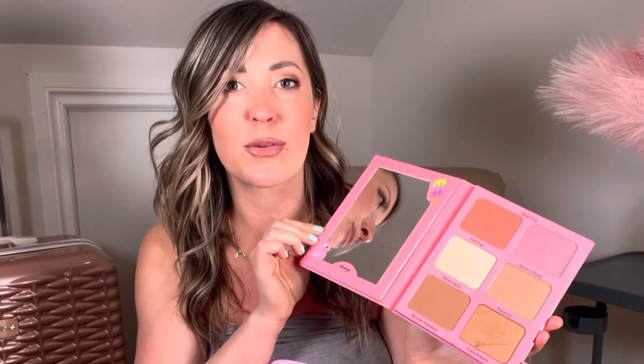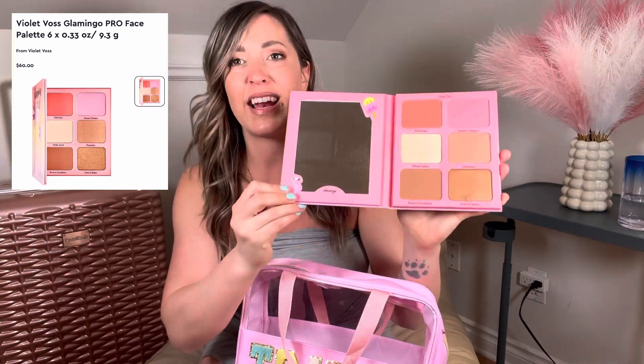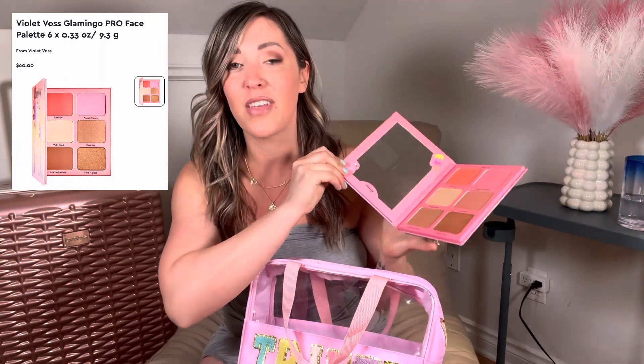For makeup, I don't get too carried away because I'm on vacation and I don't want to do a full face of makeup every day. So I pack very light with some versatile pieces. I carry this Glamingo palette set by Violet Voss — this is your bronzers, highlighters, blushes, and you can also use these as eyeshadows. It has a mirror as well, which is nice when you're on vacation. I also got this four-in-one brush from Amazon that I'm taking along.